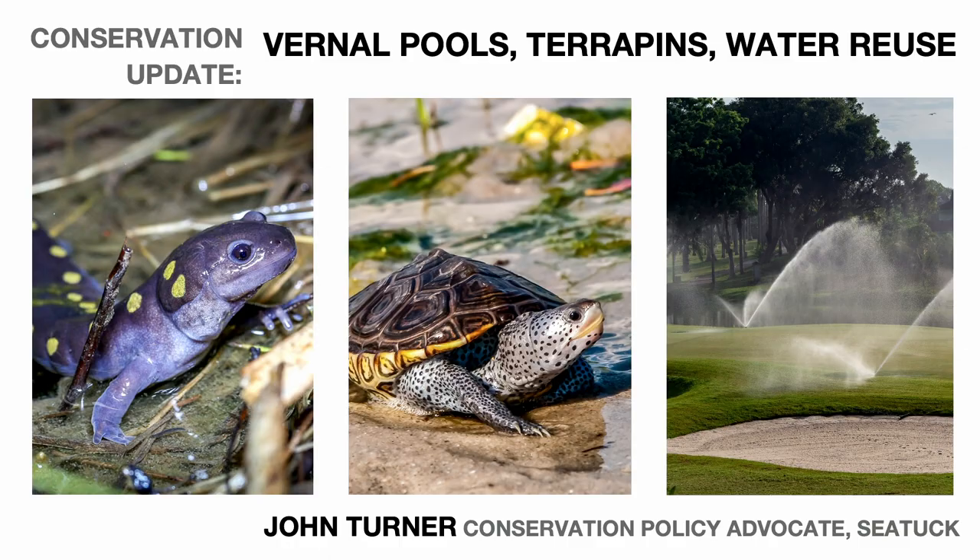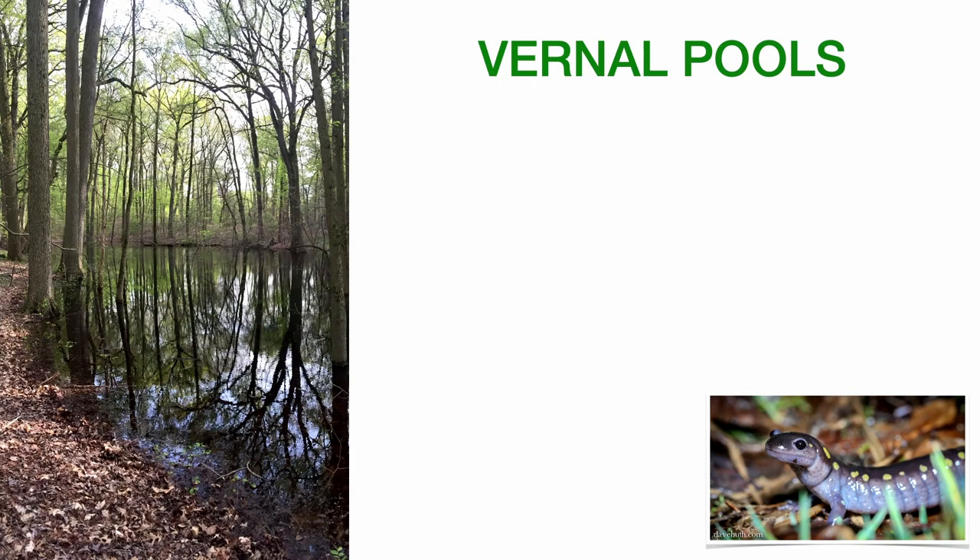The first topic is vernal pools. They're basically small wetlands, often brown, sometimes oval, seasonal in nature, although sometimes they'll hold water throughout the year. Because they are seasonal, they often dry out, particularly later in the summer, once trees totally leaf out and draw down the water table through evapotranspiration. And because they dry out, they cannot sustain fish, which makes them really important breeding sites for a host of amphibian species, including some obligate species like one of the four native mole salamanders we have on Long Island — the spotted salamander.